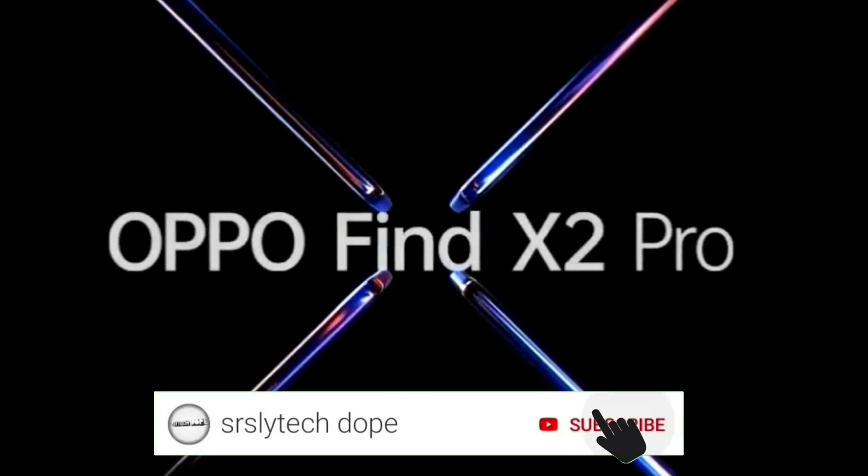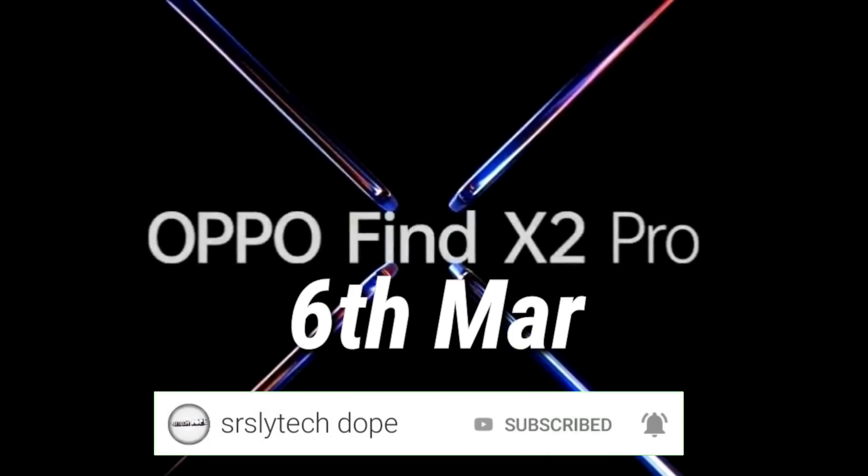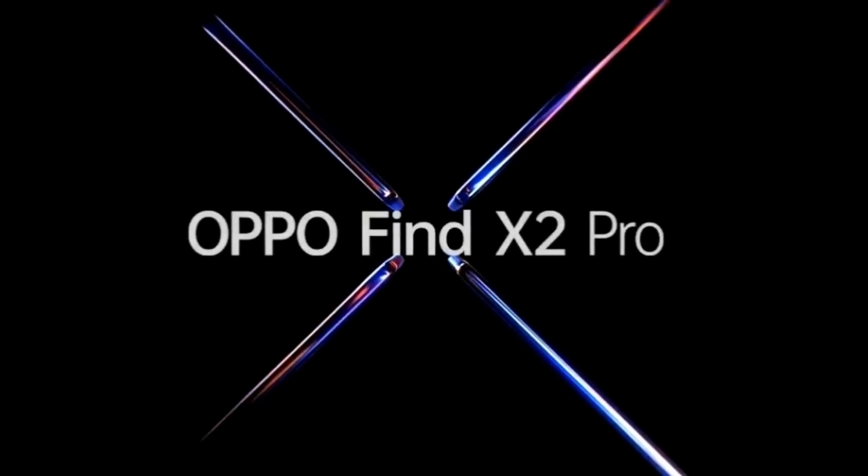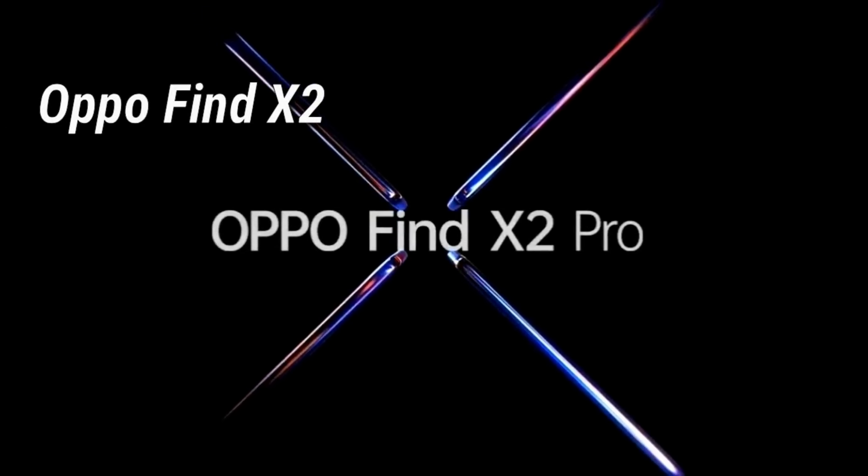The OPPO Find X2 Pro is expected to get launched on 6th March, and this year the OPPO Find X series is going to have two devices, which are expected to be called the OPPO Find X2 and the OPPO Find X2 Pro.